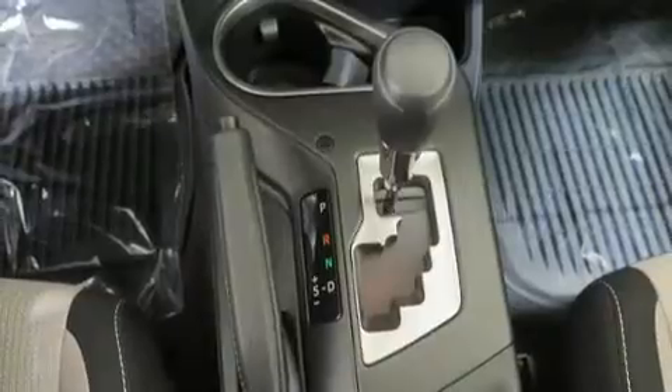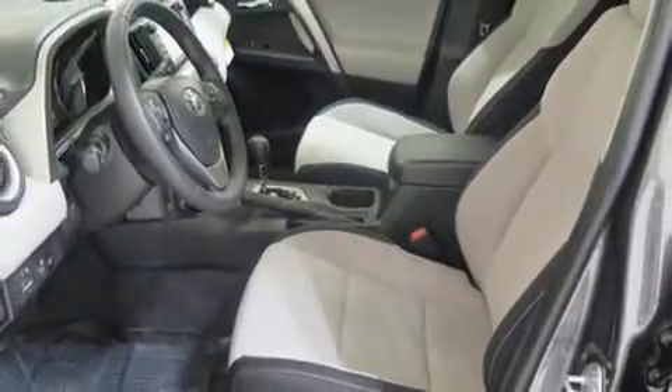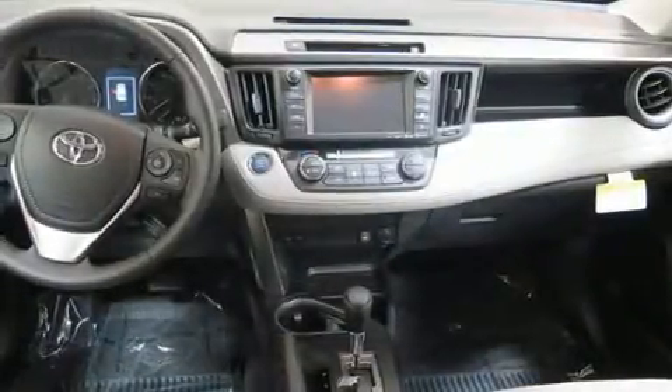Toyota also prioritized safety and security by including dual front impact airbags, front and side impact airbags, traction control, brake assist, ignition disabling, and four-wheel disc brakes with ABS.